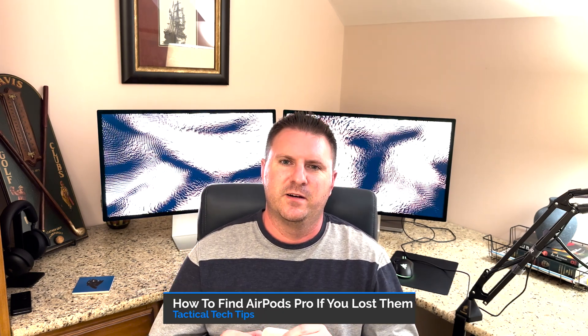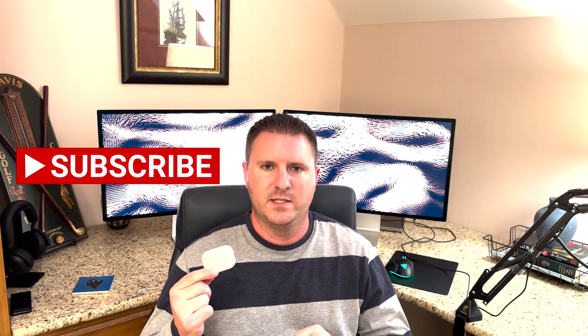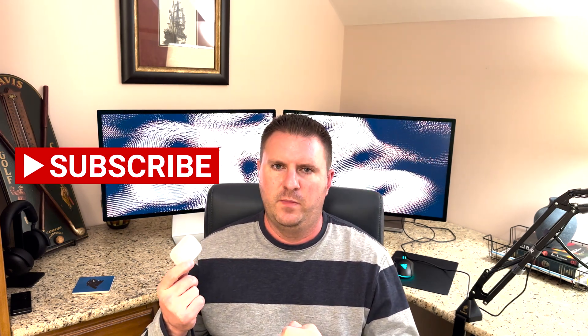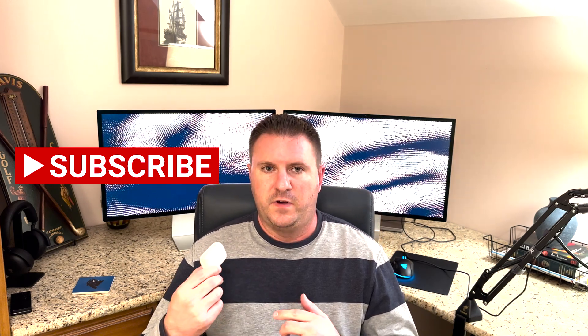What's up everybody, Tactical here. I wanted to show you a cool feature that comes with the Apple AirPods. I'm sure plenty of you know about it, but it's the Find My feature. You can do Find My AirPods, Find My iPhone, pretty much anything. I went to the range and left these in my golf bag, and the next day I needed my headphones and couldn't find them.